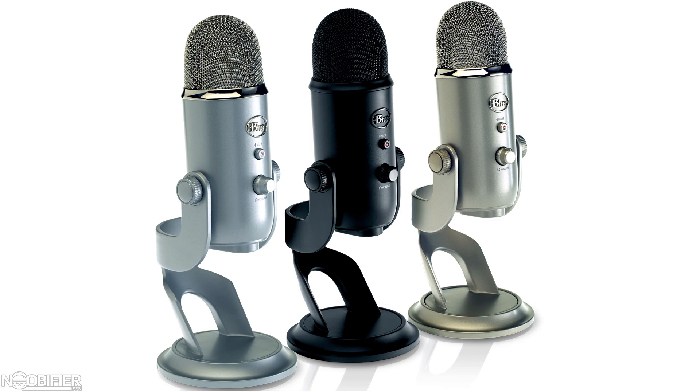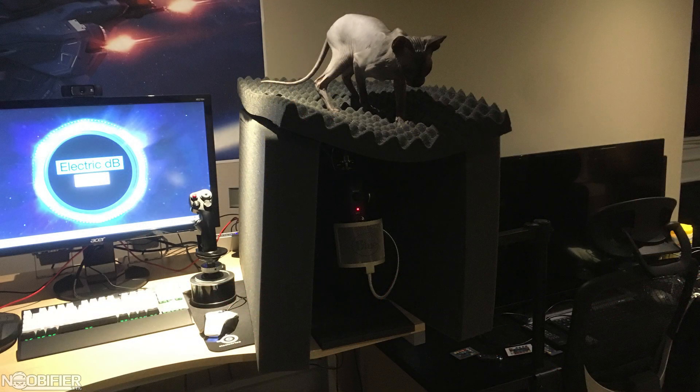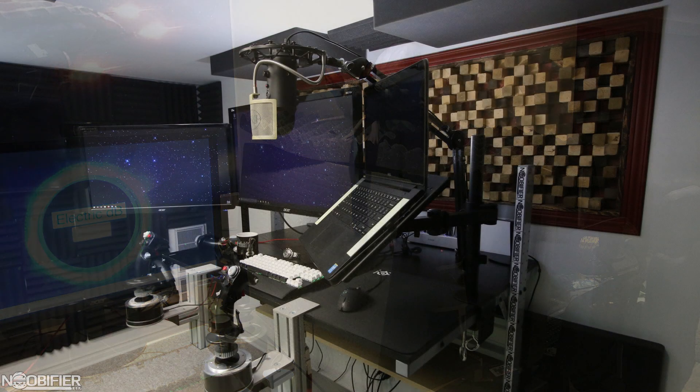If you're planning on podcasting, streaming, or just to get a better sound in Discord, the Yeti gets my endorsement. The improved range of the Yeti mic made it more difficult to control background noises — unwanted sounds became much easier to detect in the recorded audio. So early on, to deal with the noise, I boxed in my mic with foam until eventually I decided to build a home studio.